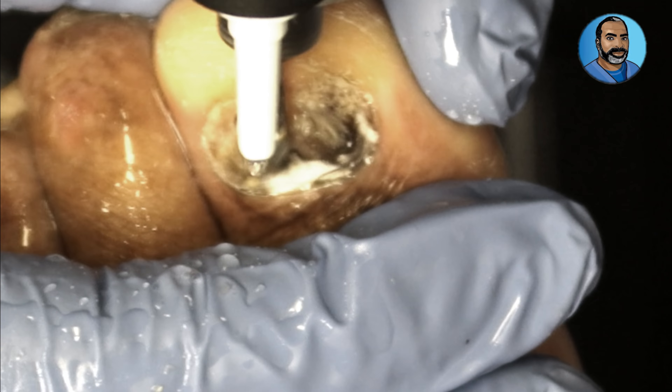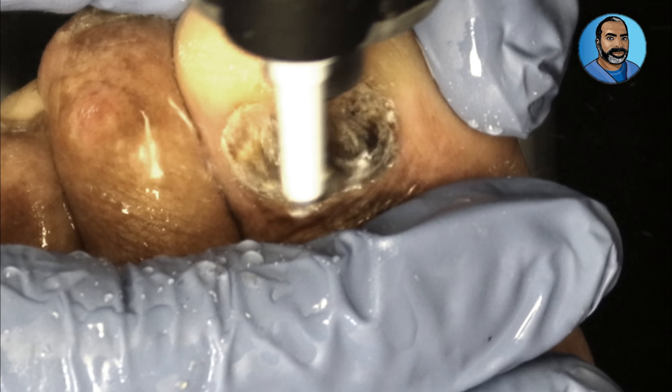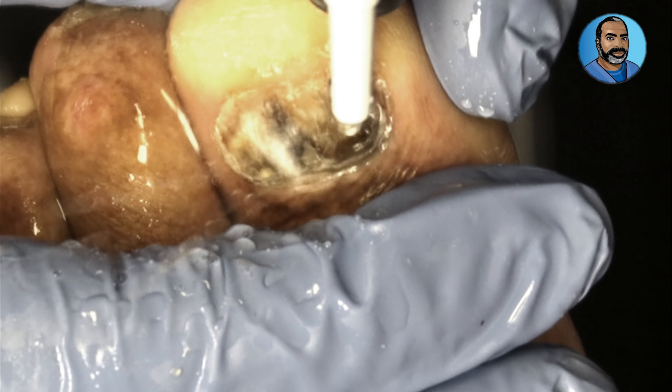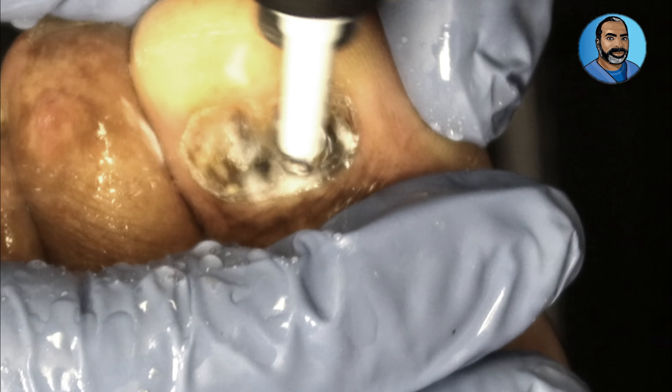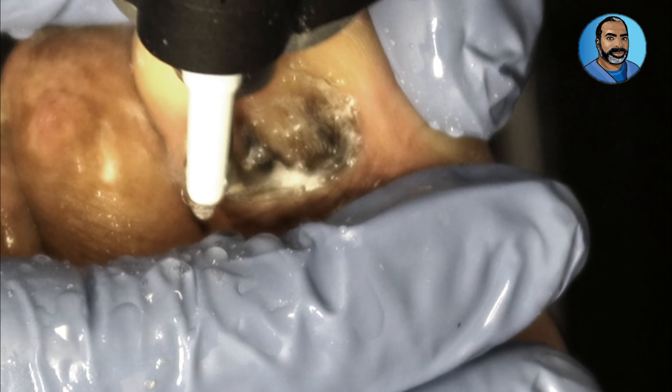As long as the nail doesn't get loose or become painful, there's no reason to take any medical action, such as removing the nail, unless an infection occurs or the patient is having a lot of pain.